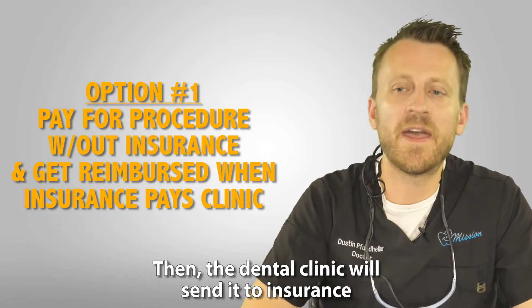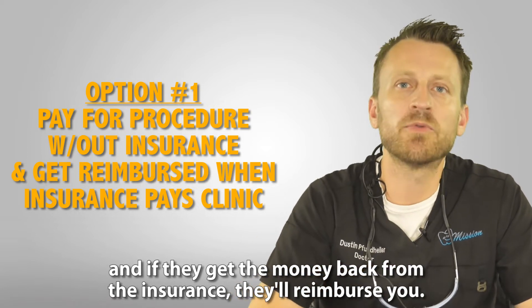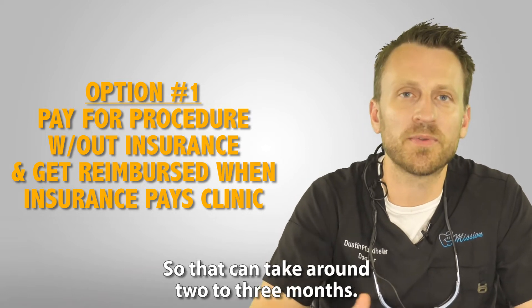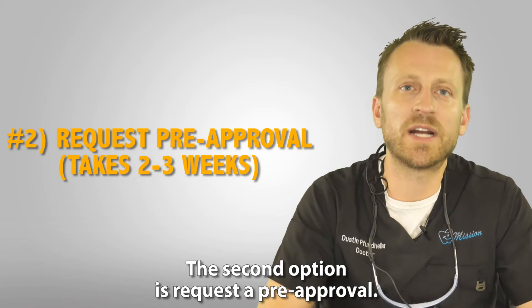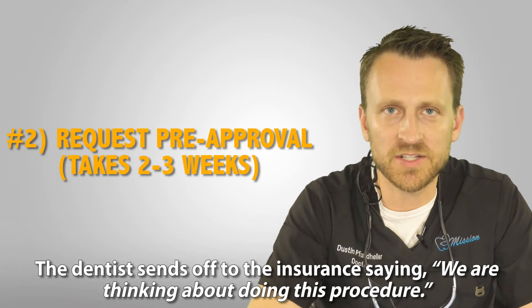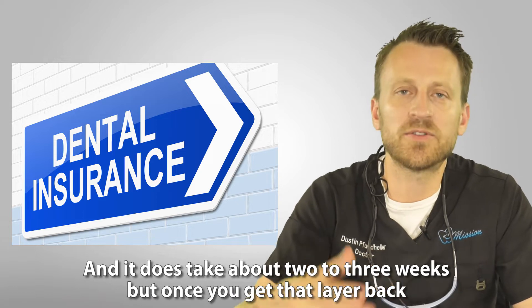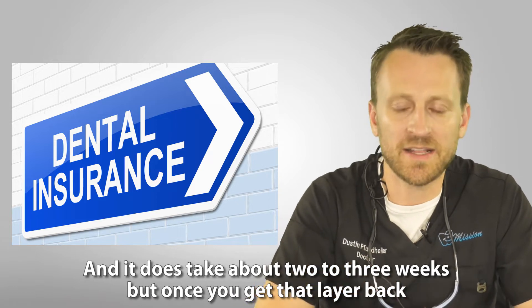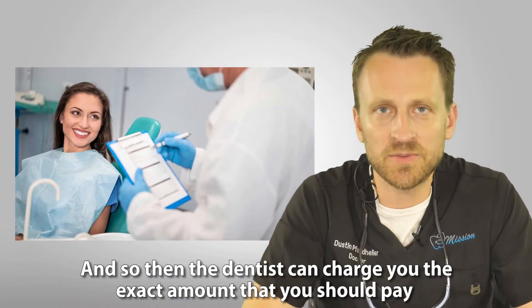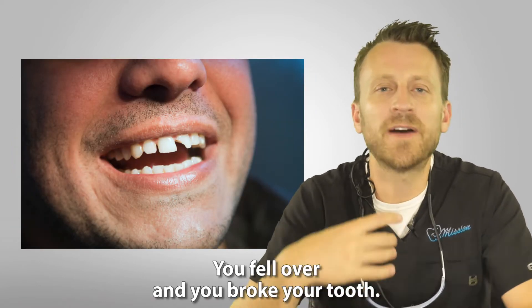When a claim might be denied, most clinics offer two choices. The first option is to pay for the entire procedure upfront, then the dental clinic sends the claim to insurance, and if reimbursed they'll pay you back — but that can take around two to three months. The second option is to request a pre-approval: the dentist sends your case to the insurance, which will say whether they'll pay or not. That takes about two to three weeks, but once you get that letter the insurance will honor it.